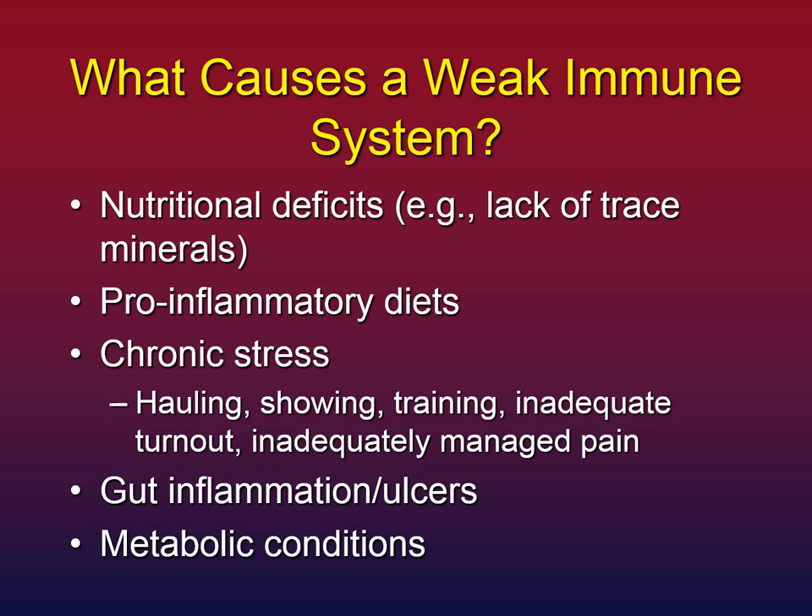Gut inflammation and ulcers are a huge issue in EPM. Almost every horse I've consulted has a history of some kind of gut disorder. Remember, the gut is the first line of defense against the protozoa — a leaky gut wall is not a good situation when the protozoa are trying to infiltrate. The other big one I see are metabolic conditions — a horse that's insulin resistant or has pushing PPID. Those horses are often at higher risk because their immune systems are simply not tuned up.